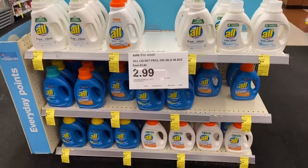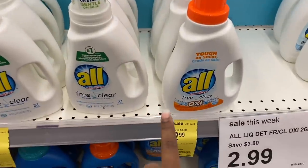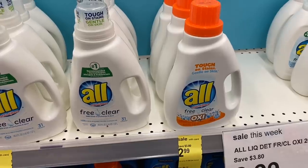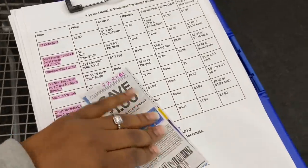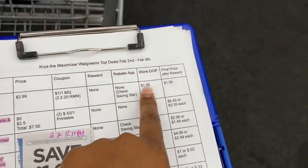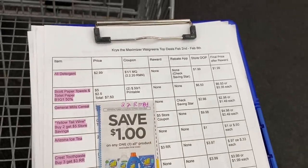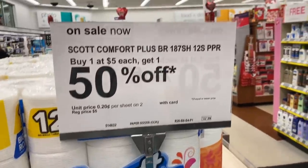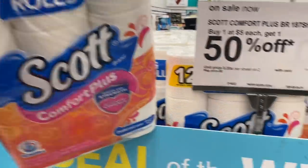All laundry soap is $2.99 this week for the liquid and the power packs. If you have sensitive skin, the free and clear is good, or if you have babies who need laundry soap, the free and clear is amazing. It's $2.99 and we have a $1 off coupon from the February 2nd Retail Me Not insert, making them $1.99. I already checked Savings Star — there are no rebates — but to get laundry soap for $1.99 or less is a great deal.